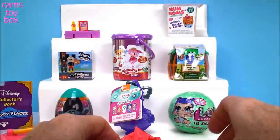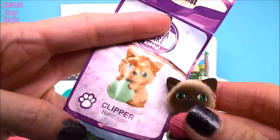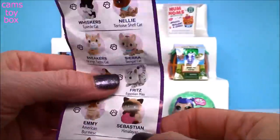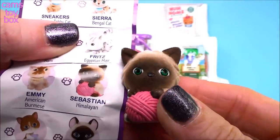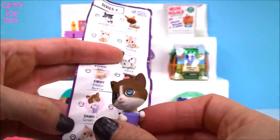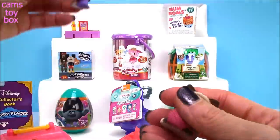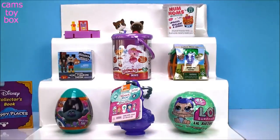I think it tells us their breed — well, it does give us a name too. This is Sebastian and Sebastian is a Himalayan cat. And then we got this cute little one over here — this is Damien, which is a Cornish Rex. I've never heard of that breed but I don't know kitty cats all that well. But these both are so super cute — how could you not love them? They're adorable.